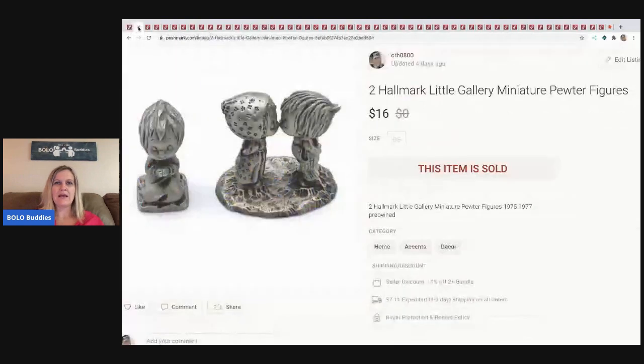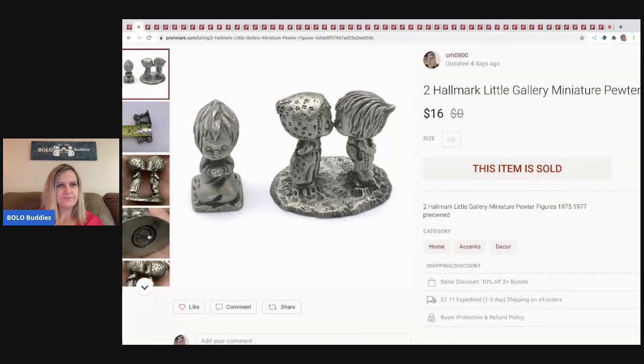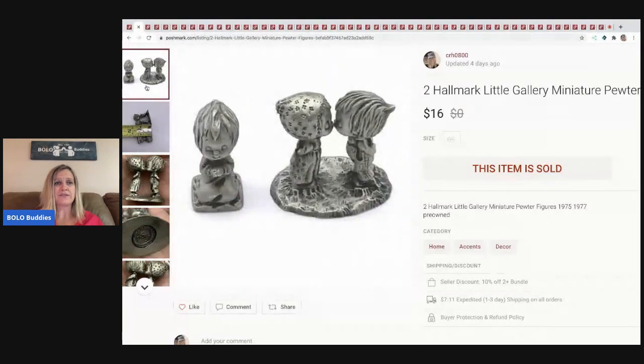The next item I sold is some pewter figures — they're Hallmark, little Gallery Miniatures. Here's a picture of the bottom: 1977. I probably should have put 'vintage' in the title — I typically do that. I got these at a garage sale for 50 cents. Super adorable. I sold them for $16 and the buyer paid shipping.